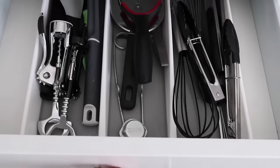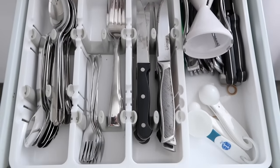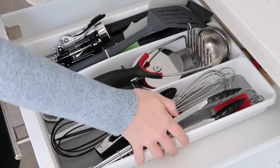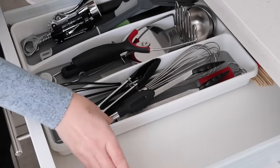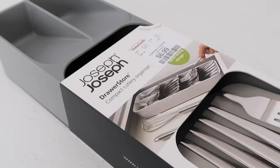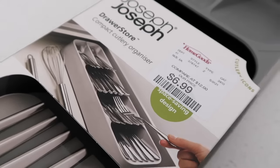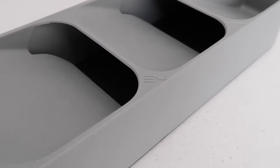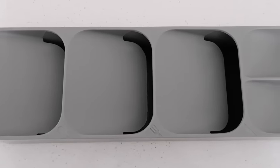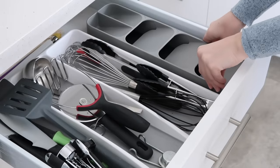If you have a small kitchen and you're lacking drawer space, you should consider combining two different drawers together and really taking advantage of one little space. I'm going to be combining my utensils and my cutlery together using this compact organizer. I've never seen a compact utensil organizer like this and I think this is a great way to take advantage of a tiny little space. It also makes things look really neat and tidy because everything's kind of tucked underneath each other.